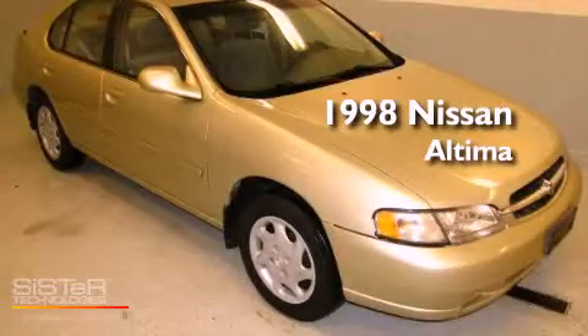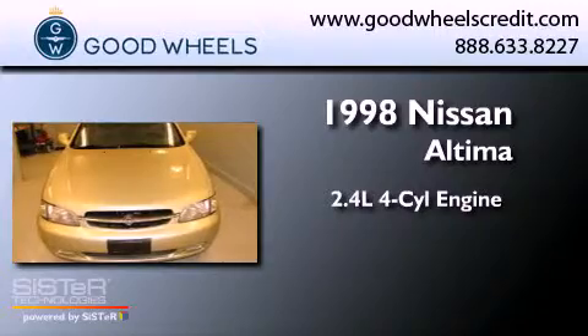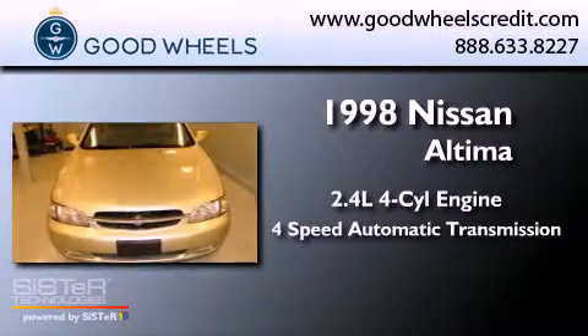This is a 1998 Nissan Altima. It has a 2.4-liter 4-cylinder engine and a 4-speed automatic transmission.